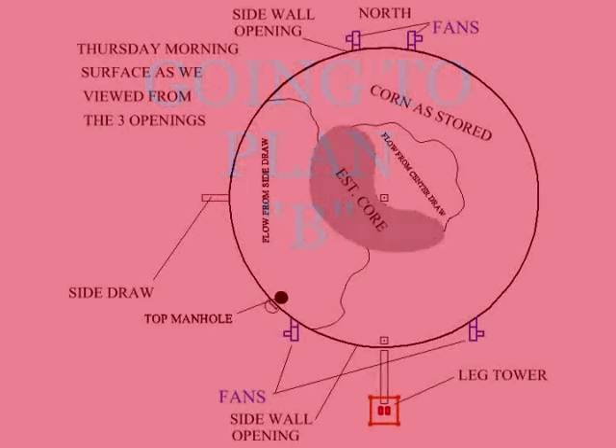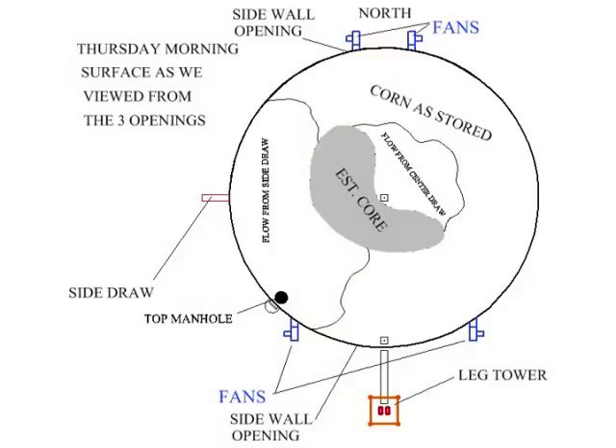With Plan A scrapped, we had to focus on Plan B. Plan B is simple in nature, but the ramifications of a misstep could be very costly. The crux of Plan B is to offload the bin from various locations around the periphery, with locations determined such that sidewall pressures are maintained equally as grain is removed. Correctly done, this helps prevent collapse, permanent distortion, or egg-shaping of the sidewalls. The problems associated with Plan B are that good grain will flow away from the core, leaving most of the core standing, while pieces of the core will unavoidably break off and clog the drain holes.